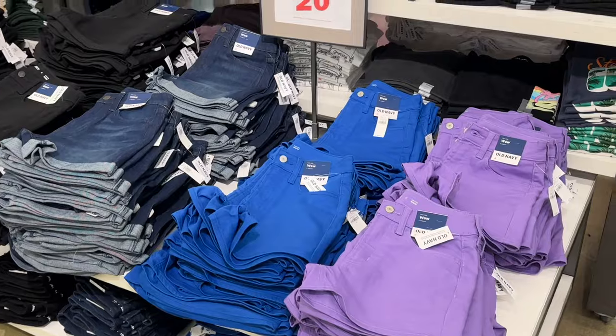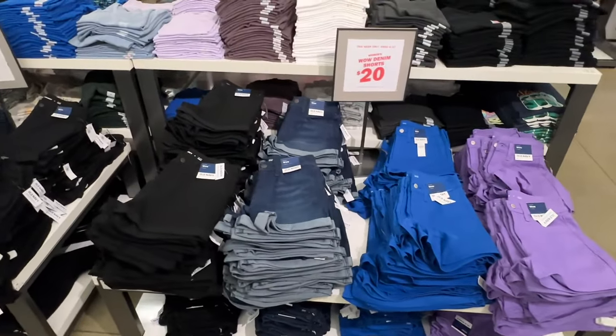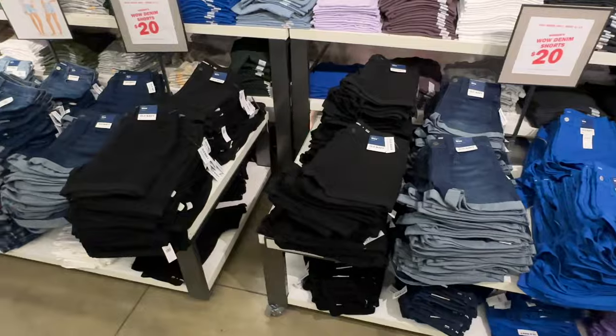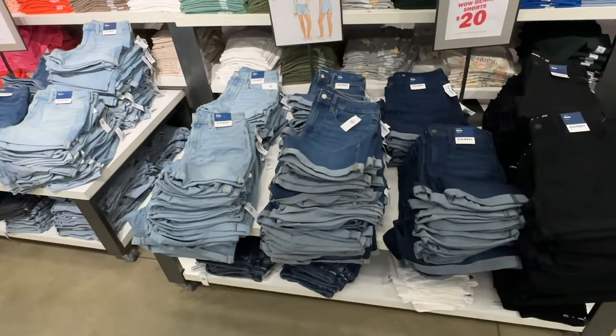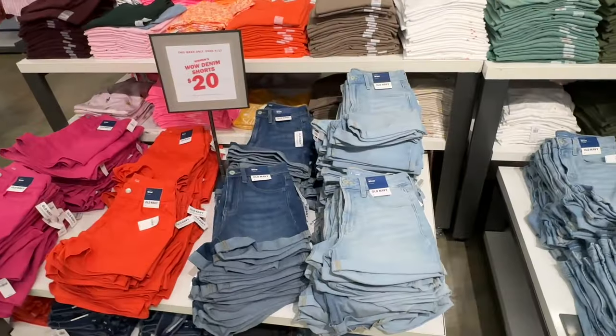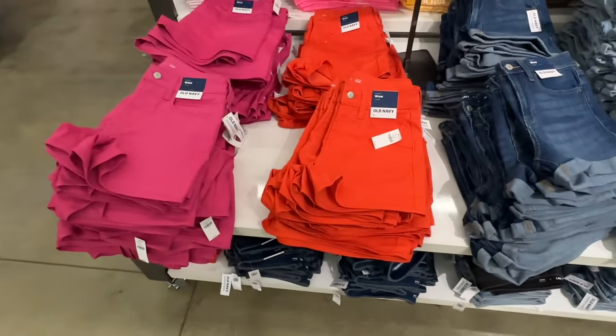Look at all these denim shorts they have for $20! These are much longer, which I like. $20 too, and they have a lot more colors — look at these bright shades.